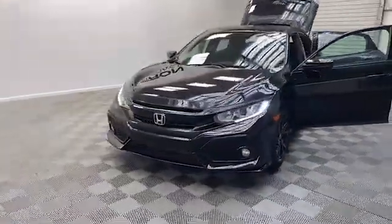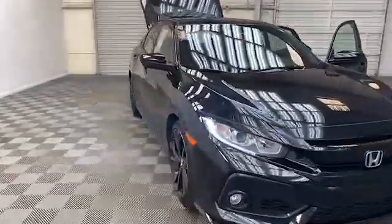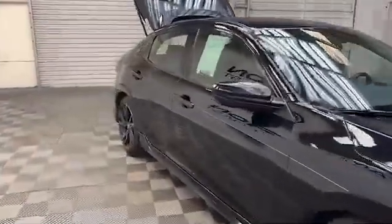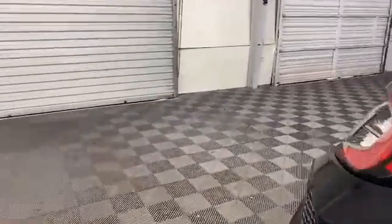Just arrived here at Tamron Gulf Coast, we have this 2019 Honda Civic Sport hatchback. On the exterior of the Civic we have power and heated door mirrors, fully automatic headlights, and a rear backup camera system.